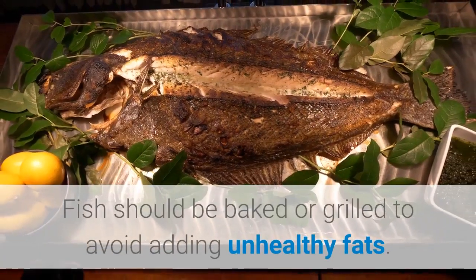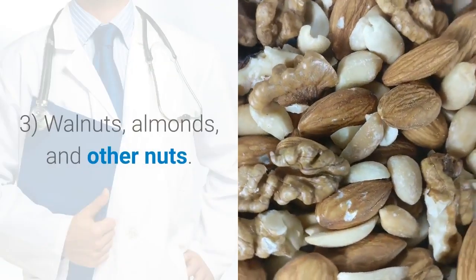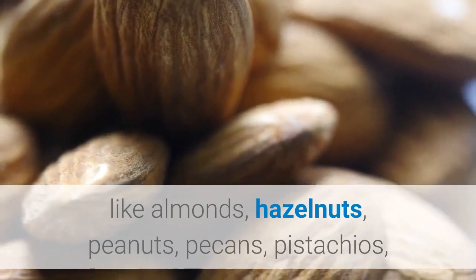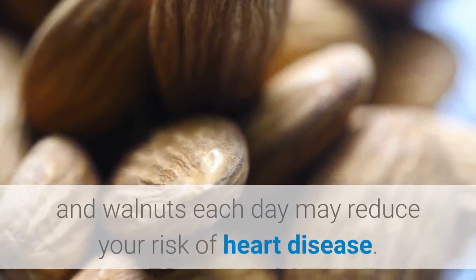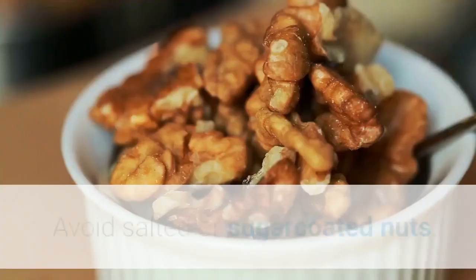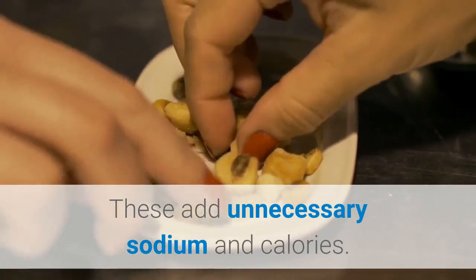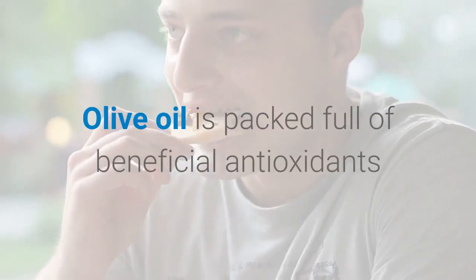Fish should be baked or grilled to avoid adding unhealthy fats. Three: walnuts, almonds, and other nuts. Eating a handful of nuts like almonds, hazelnuts, peanuts, pecans, pistachios, and walnuts each day may reduce your risk of heart disease. Avoid salted or sugar-coated nuts, as these add unnecessary sodium and calories.